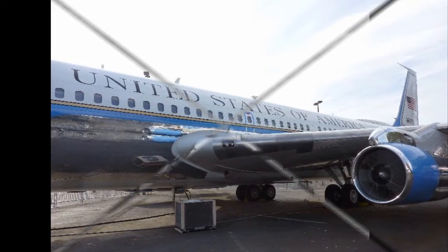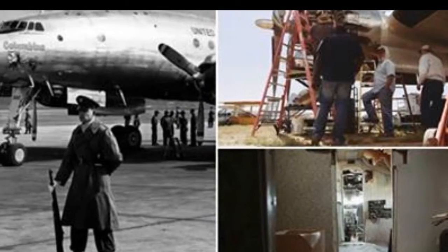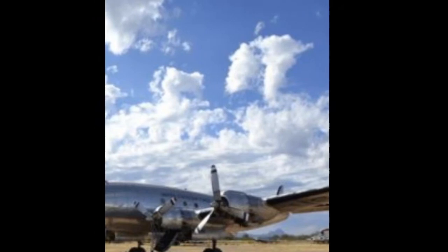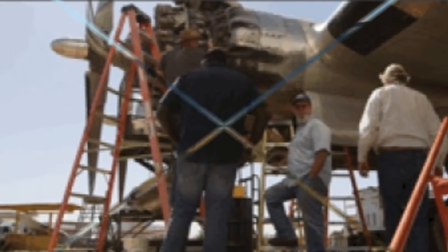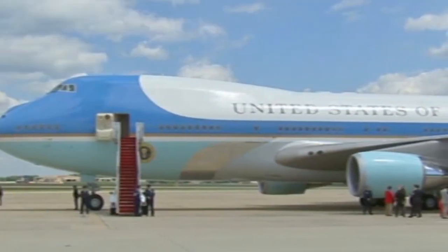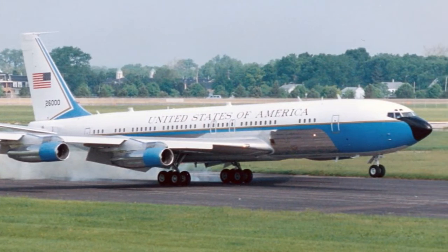Stoltzfus and his associates have spent weeks in Arizona inspecting the Lockheed Constellation's engines, cataloging and replacing parts, and trying to determine whether it could ever fly again. They think it can, and last week they committed to purchasing the plane. The asking price was $1.5 million, though Stoltzfus would not confirm the final sale price. "We want to purchase it and refurbish it and bring it back to Bridgewater, Virginia and have it for public display," Stoltzfus said.